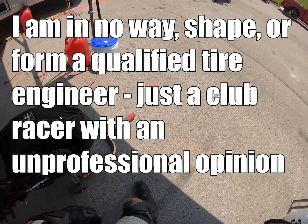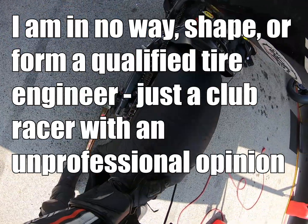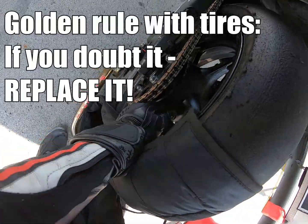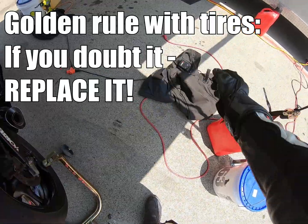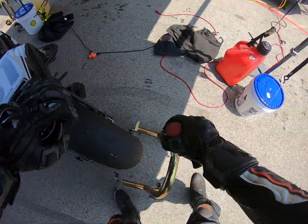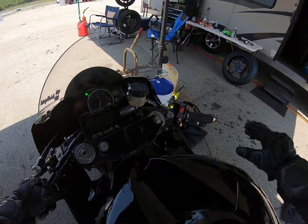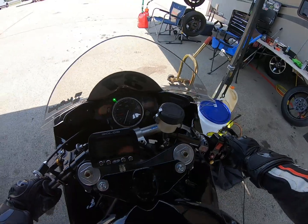Like I said, I'm not any kind of expert on tire construction here. I'm just a club racer. This is just my own two cents. Golden rule, as always: if you doubt the tire, replace it. Because a set of tires is always cheaper than crashing. I can promise you that. Been there, done that.